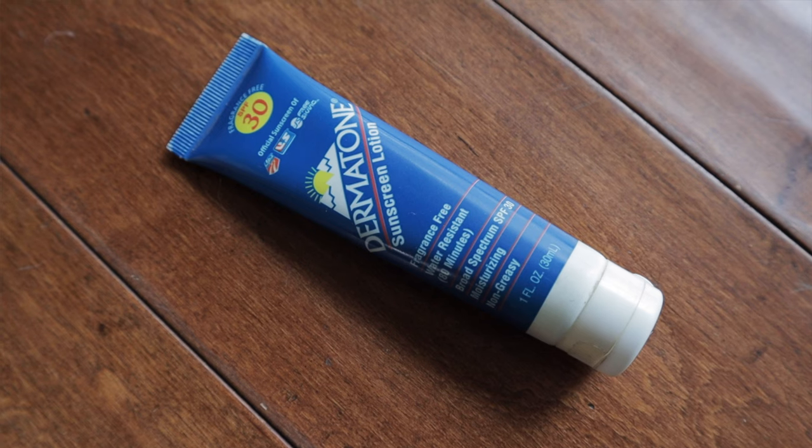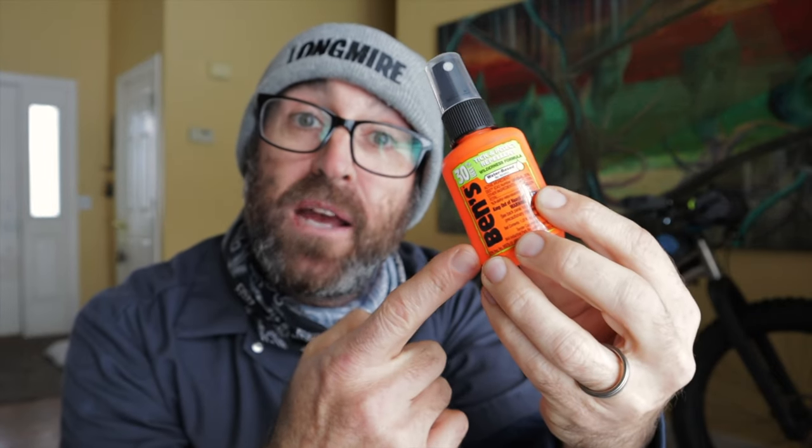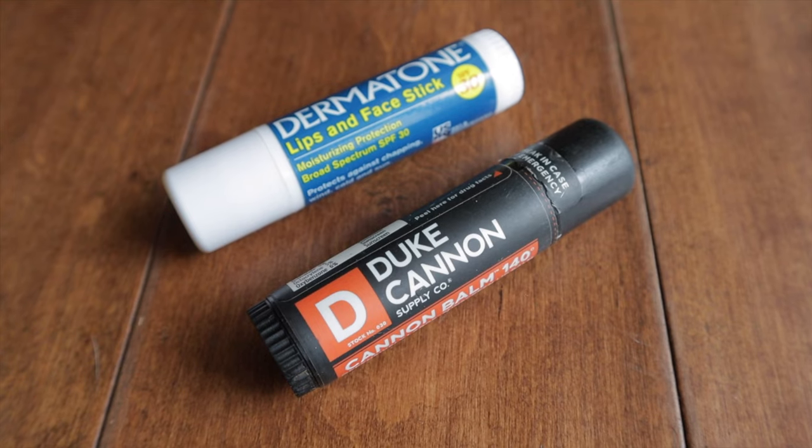Or how about some mini packets of chamois butter? They always hit the spot. Or you could throw in a jumbo tin of the new Chamois Butter Ultra. We always need sunscreen — I like this mini one from Dermatone, but pretty much anything from the travel section of Target will do. I like this mini bug spray from Benz, mini toothpaste, mini dental floss — you get where I'm going. Lip balm or chapstick is also a great stocking stuffer, or you can go with a combo lip balm and sunblock stick like this from Duke Cannon or Dermatone — I vouch for both of them.